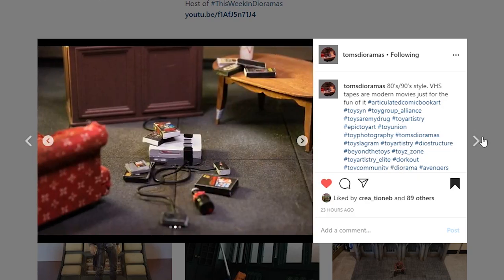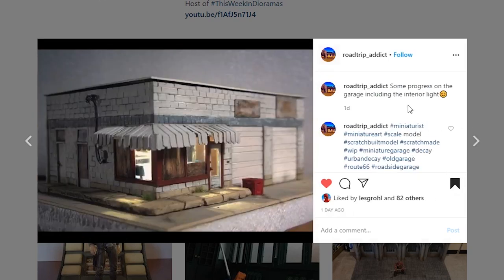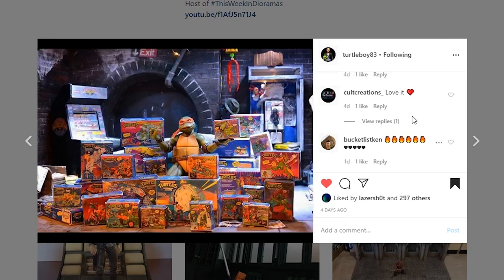This one's coming from Road Trip Attic — looks like a progress picture of a garage including interior light, some sort of car garage or shop. The progress is looking really nice and I can't wait to see it complete.